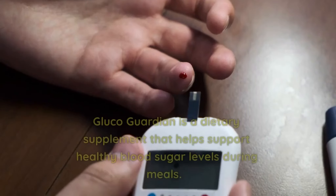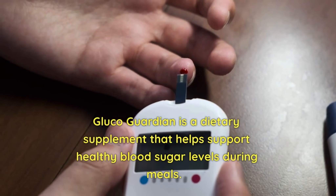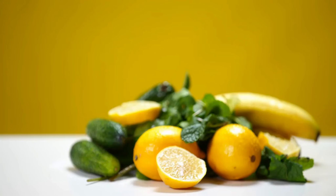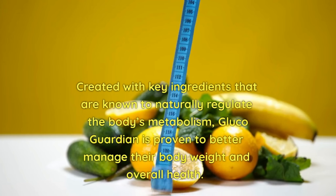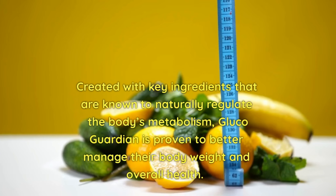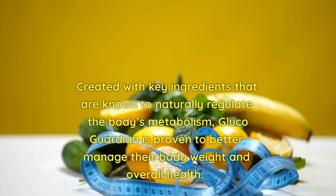What is GlucoGuardian? GlucoGuardian is a dietary supplement that helps support healthy blood sugar levels during meals. Created with key ingredients that are known to naturally regulate the body's metabolism, GlucoGuardian is proven to better manage body weight and overall health.